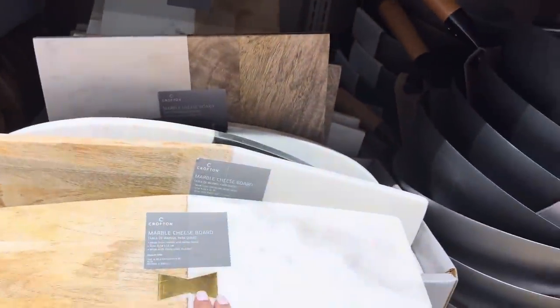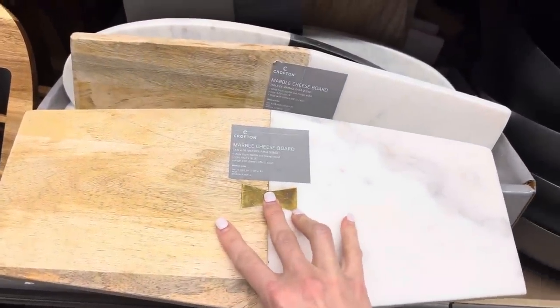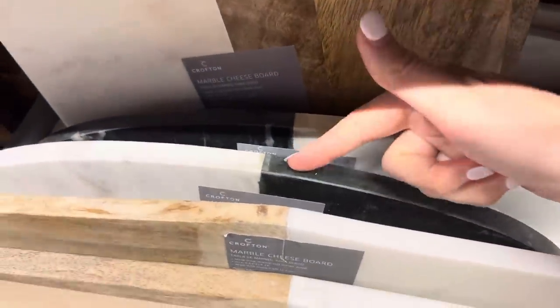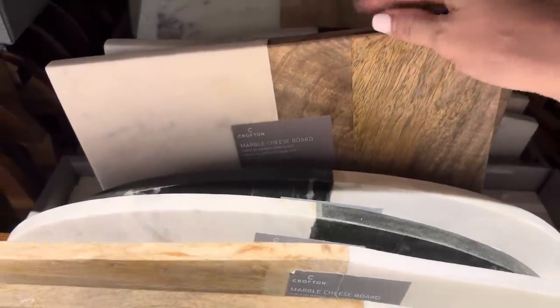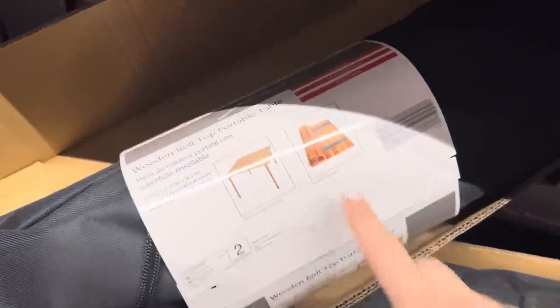The marble cheese boards are $14.99 and brand new. You've got a couple options - there's a more oblong one with a gold piece in the middle, wood on one side and marble on the other. Then you have a very oval one with black marble on one side and white marble on the other. There's also a square marble and wood cheese board. How many of you do family gatherings in the sweltering heat with bugs everywhere? They've got a lot of stuff here you can bring to that.